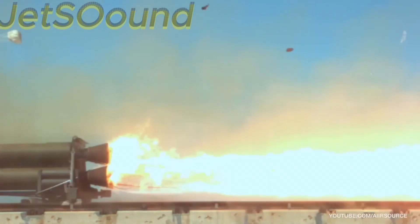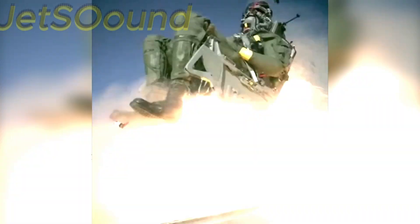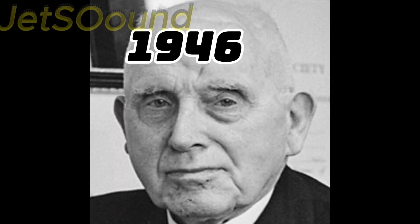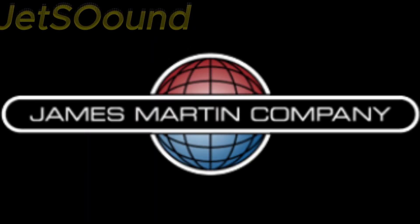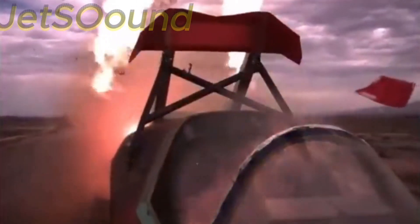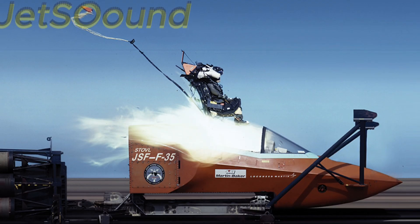Over the years, technology advanced, leading to the development of rocket-powered ejection seats. In 1946, Sir James Martin of Martin Baker Aircraft Company successfully demonstrated the first practical ejection seat. The company's seats have since become the gold standard in the industry, known for their reliability and life-saving capabilities.